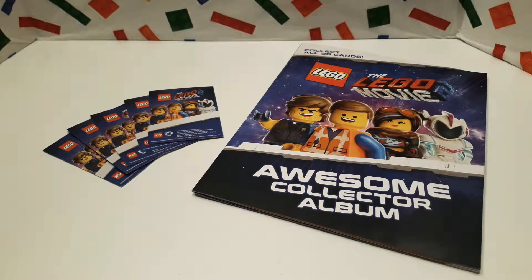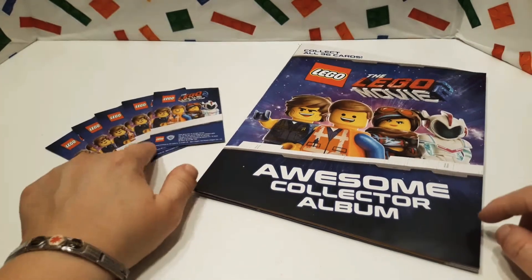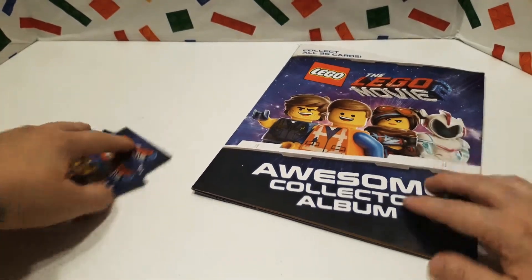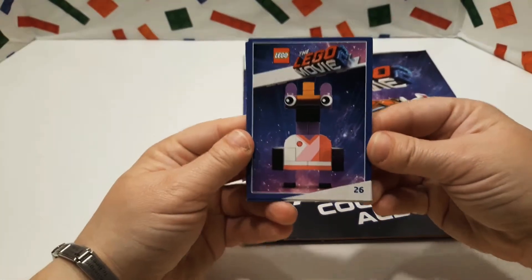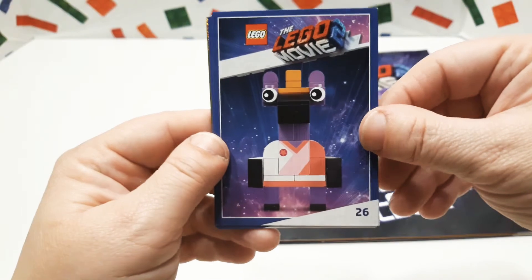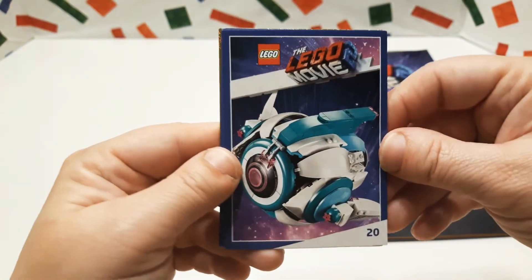Hi guys and welcome to Brick is Life. Today we're going to show you the five cards that we got from the LEGO store that we traded with somebody. I'm hoping we get to finish our book because that would be super cool. So we traded and we got this one, card number 26. If you hear some weird noises in the background, that's the dishwasher.